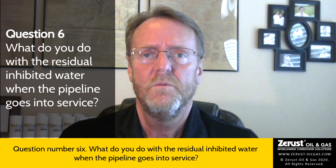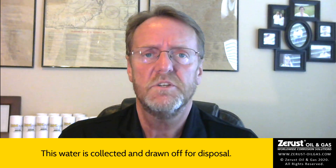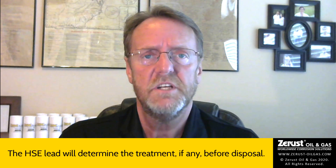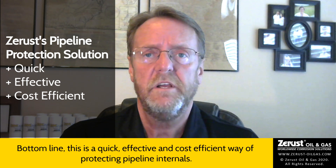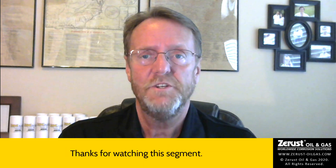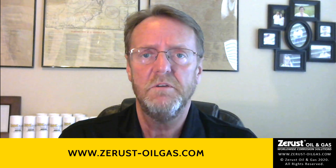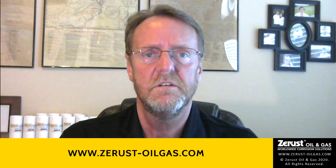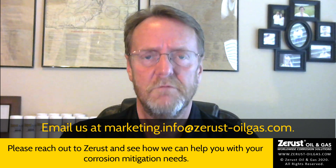Question number six: what do you do with the residual inhibited water when the pipeline goes into service? Some liquid is expected to be in the pipeline at startup. This water is collected and drawn off for disposal. The HSE lead will determine the treatment, if any, before disposal. Bottom line, this is a quick, effective, and cost-efficient way of protecting pipeline internals. Thanks for watching this segment. Please watch other ZRust segments on tank, pipe casing, equipment preservation, and other corrosion mitigation applications on our website at www.zrust-oilgas.com. Please reach out to ZRust and see how we can help you with your corrosion mitigation needs.